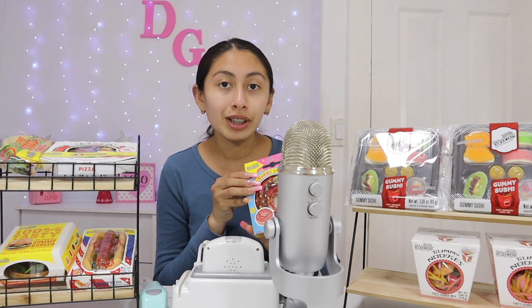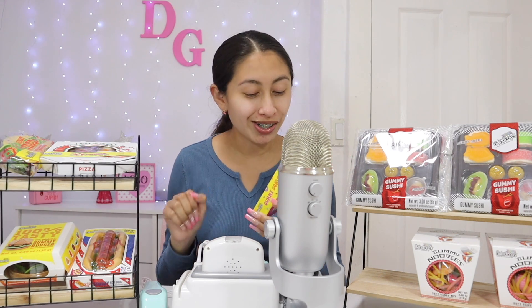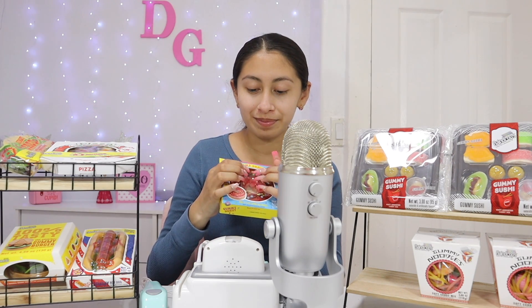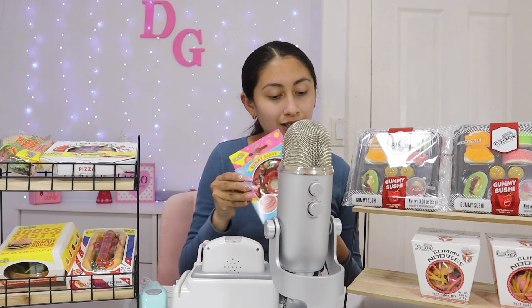And then, of course, we can't forget dessert. Do you love dessert? For dessert, we have a gummy donut with chocolate and sprinkles — it's super cute. What's your favorite type of dessert? Cake? For me, I think it's probably like ice cream or just chocolate, you know?